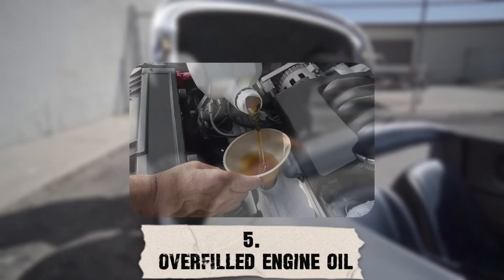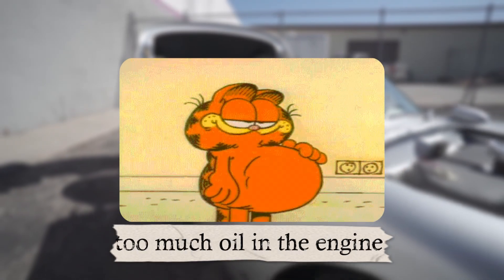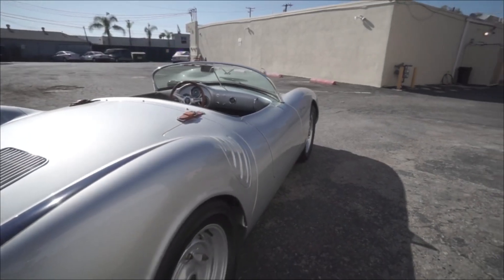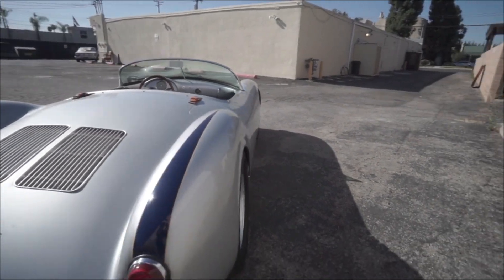Number five: Overfilled Engine Oil. Sometimes it's as simple as too much oil in the engine. When it's overfilled, the crankshaft whips the oil into foam, and the excess pressure forces it into the intake through the breather system.